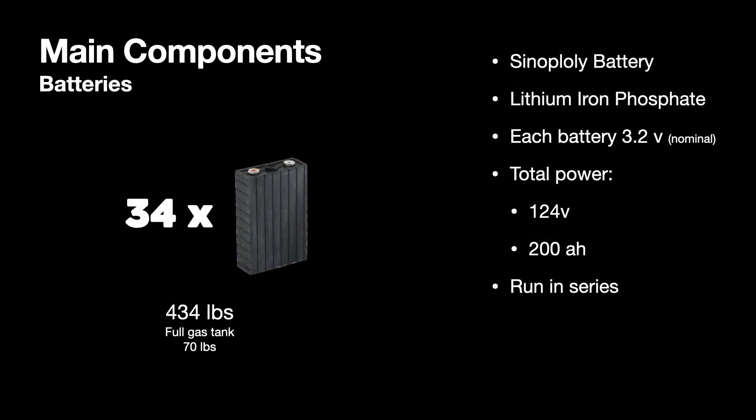We're using lithium iron phosphate batteries. I've got 34 of these cells from Synopoly. They are run in series and we're running at around 110 volts. The batteries are where most of the weight comes. So even though we removed a full tank of gas weighing about 70 pounds, we've added almost 435 pounds, most of which are sitting over the rear axle, which actually helps the car with traction and performance.